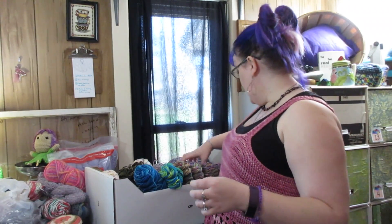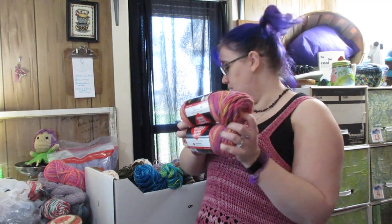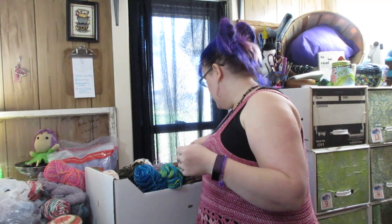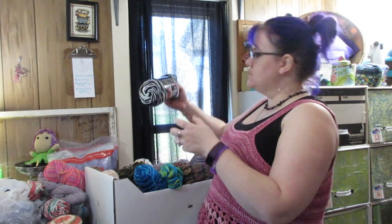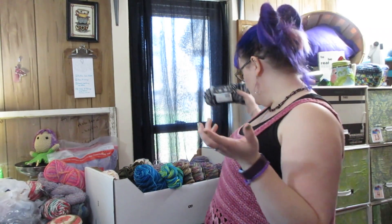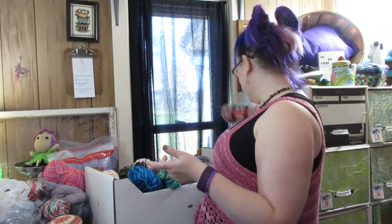We have two skeins of Melonberry - this has made some super cute toys and will continue to. And I have a skein of Zebra which was destined to be a toy and has not happened yet. Here we have Pink Camo - good staple.